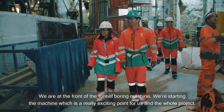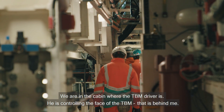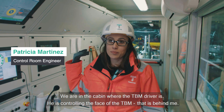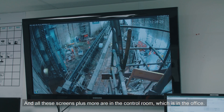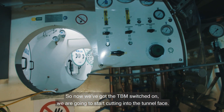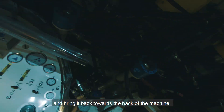We're at the front of the tunnel boring machine. We're starting this machine, which is a really exciting point for us and the whole project. We are in the cabin where the TBM driver is — he's controlling the face of the TBM that is behind me. All these screens plus more are on the control room, which is in the office. Now we've got the TBM switched on, we're going to start cutting into the tunnel face. The front of the tunnel boring machine is going to start turning and eating away at the mud from the tunnel face, bringing it back towards the back of the machine.